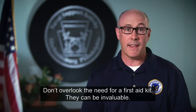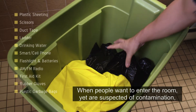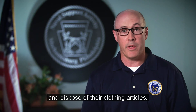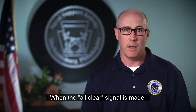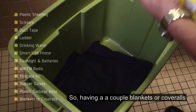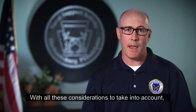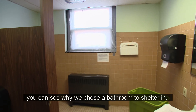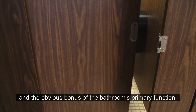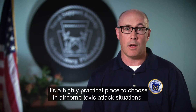Don't overlook the need for a first aid kit — they can be invaluable. Rubber gloves and plastic garbage bags: when people want to enter the room yet are suspected of contamination, the gloves and garbage bags will help contain and dispose of their clothing articles. When the all-clear signal is made, contaminated plastic sheeting and duct tape also need to be safely disposed, so having a couple blankets or coveralls to change into is a good idea. With all these considerations, you can see why we chose a bathroom to shelter in — it has running water, typically fewer and easier to reach windows, vents and doors, and the obvious bonus of the bathroom's primary function. It's a highly practical place to choose in airborne toxic attack situations.